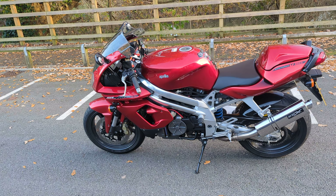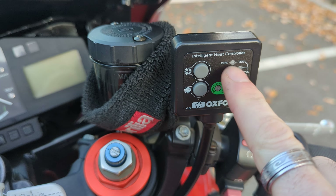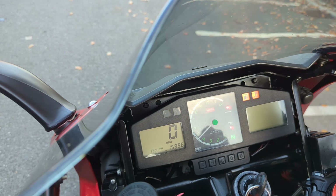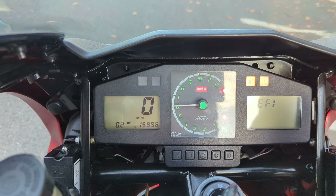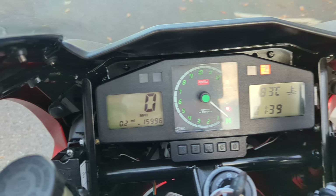Let's go and start the bike up. As you can see, the Oxford heated grips — these are set in a percentage, there are eight settings in all, though there are only five indicator lights. To show you the dash coming around — as you can see just there, there's the mileage: fifteen thousand nine hundred and ninety six.